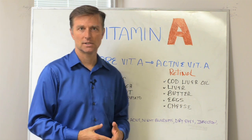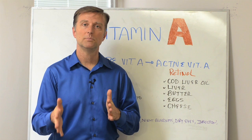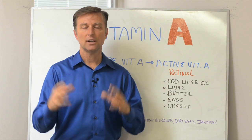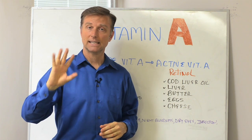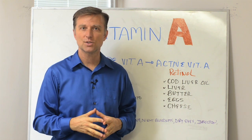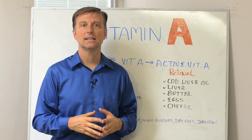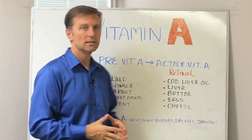Also, infections — sinus infections, ear infections, lung infections — can all be triggered by a low vitamin A level. It has a lot to do with your immune system. Vitamin A gives support to the eye, to the skin, to the immune system, and to the inner skin too, inside your nasal passages. If you have sleep apnea or anything going on with the inner skin of your throat, that could be a vitamin A deficiency.